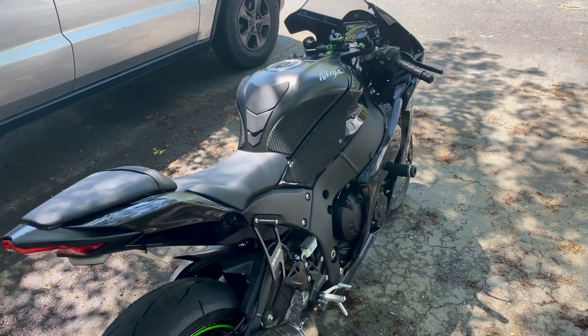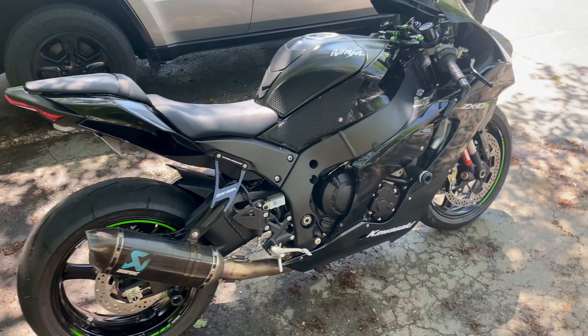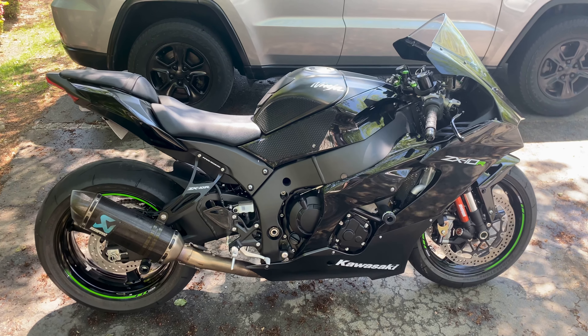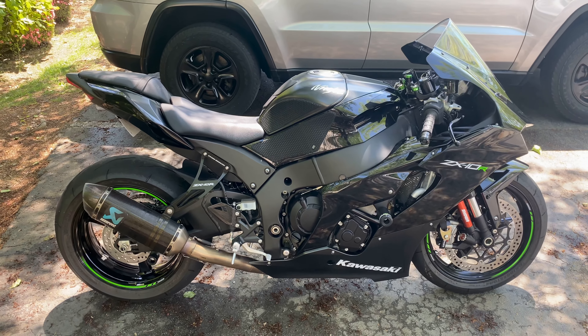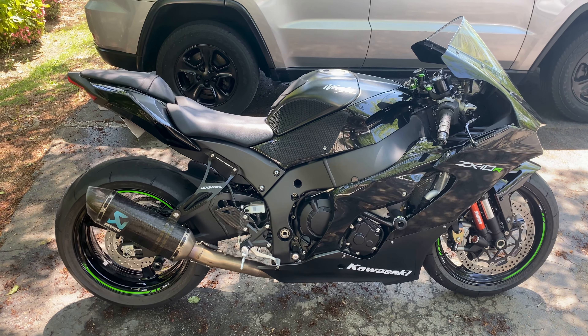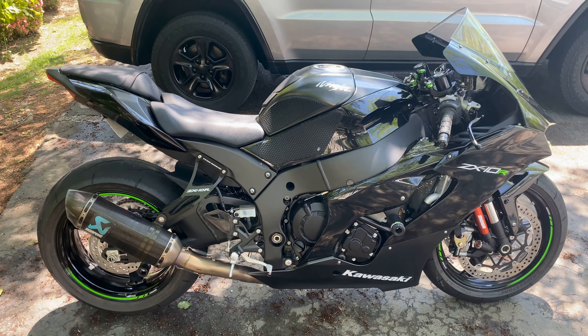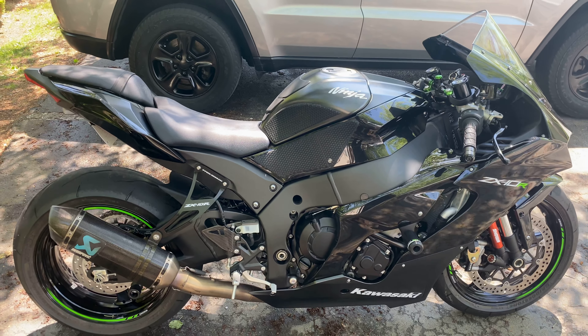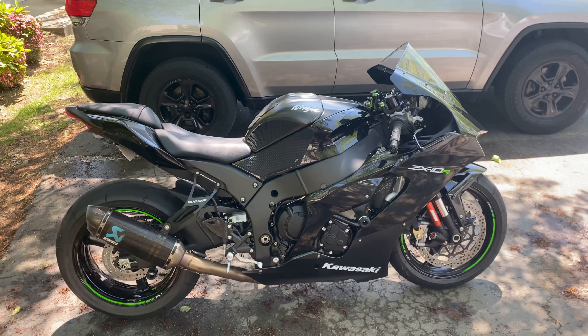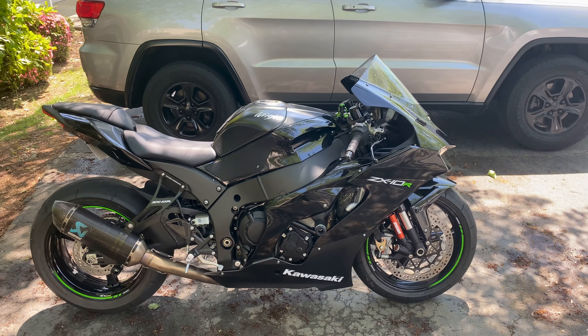I like this longer Akrapovic exhaust. I had a shorter Akrapovic exhaust on my BMW — it was a little bit louder and I really couldn't hear my music as well. I can definitely hear a little bit better with this one. It still makes a nice little pop sound when you shift up through the gears — definitely sweet, love the way it sounds.